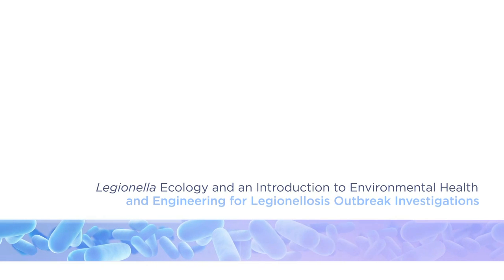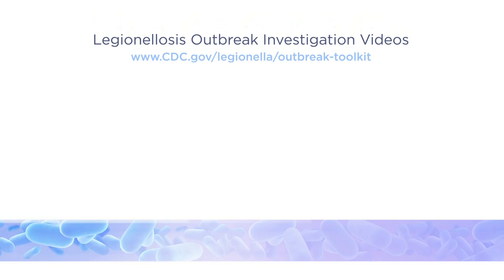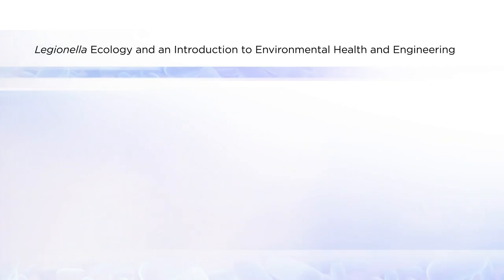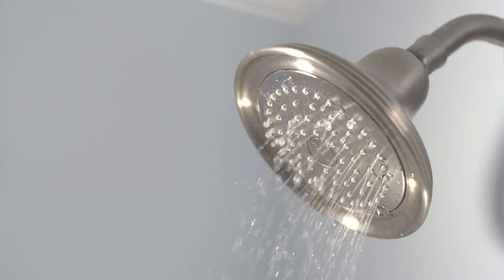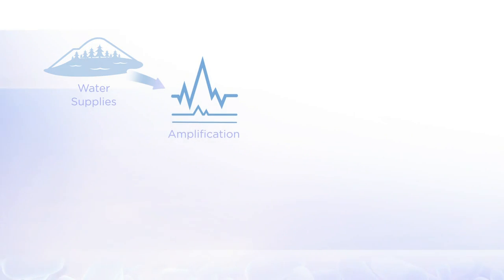Welcome to the first in a series of videos on environmental aspects of Legionellosis outbreak investigations. Legionella bacteria commonly live in natural sources of fresh water like rivers and lakes. However, Legionella only becomes a problem in man-made water systems under conditions where amplification and aerosolization can occur.